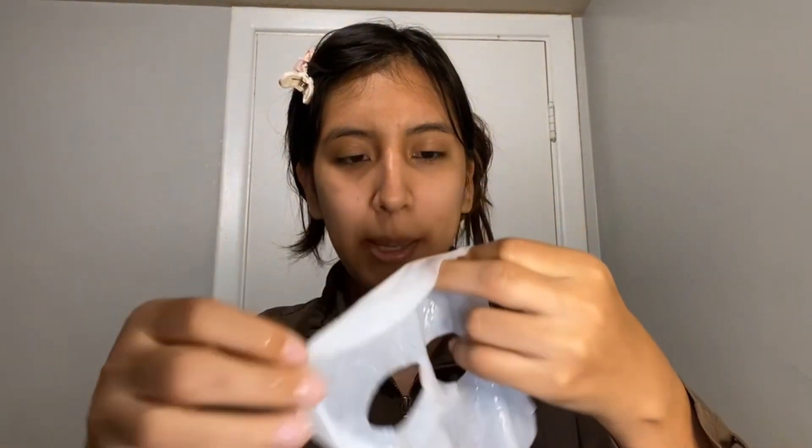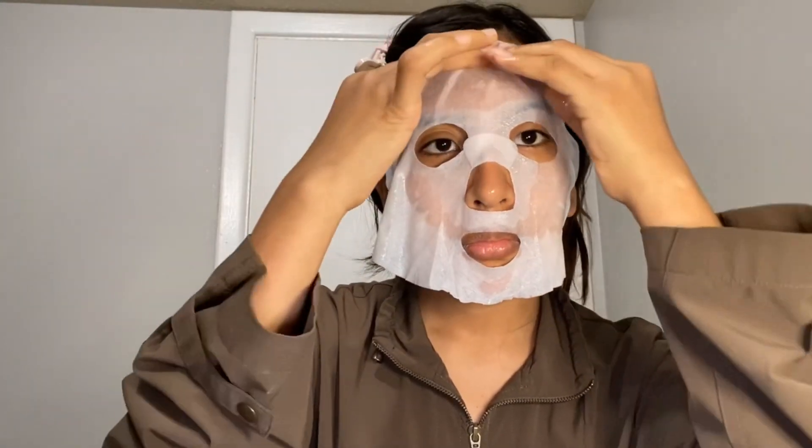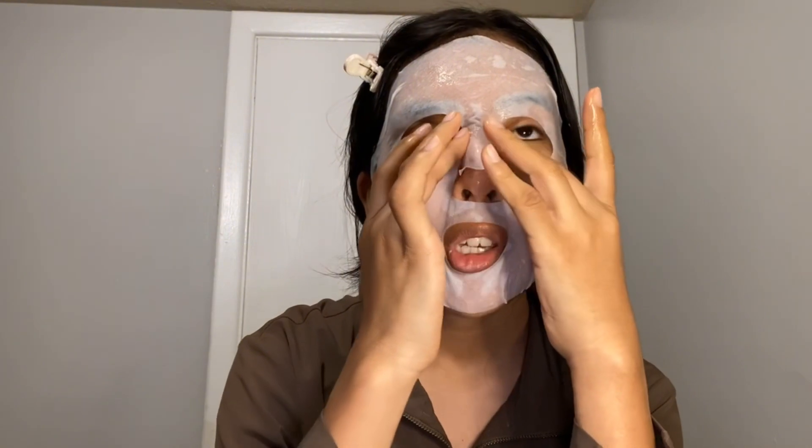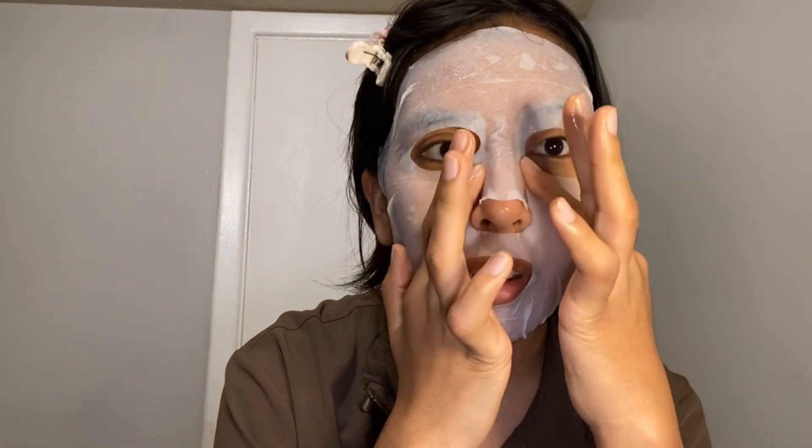So let's put her on, shall we? Here it is. It's very nice and refreshing. I try to keep them stored in a very cold place so whenever I feel like I need to get refreshed for the day, this is like a perfect way. Especially now that it's becoming more warm.